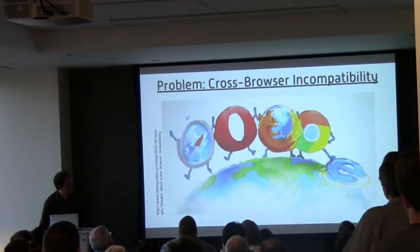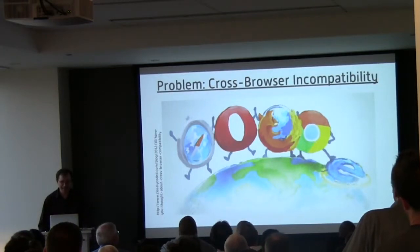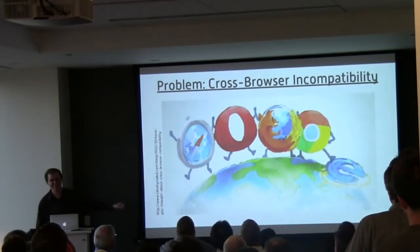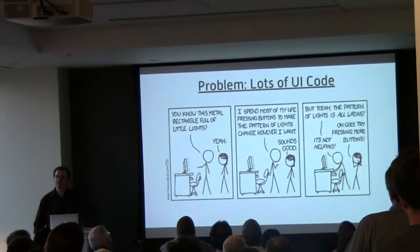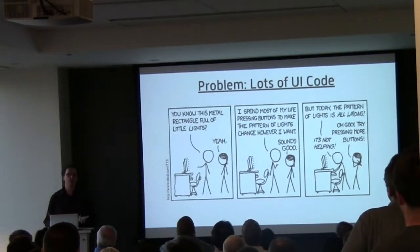We've got browsers — I love this picture. I'm first being lifted up by Safari. Another problem that people don't necessarily think of as a JavaScript problem is that most of the code you write in JavaScript is UI code. And UI code, in my experience, is one of the most fun types of code to write, but it's also one of the hardest types of code to do test-driven development on.